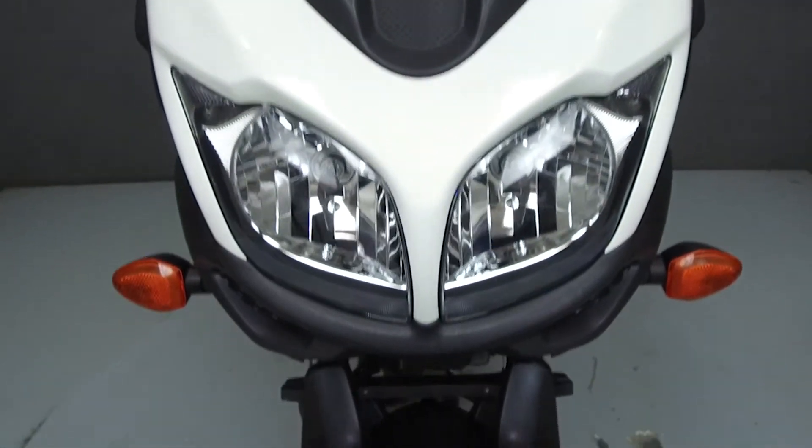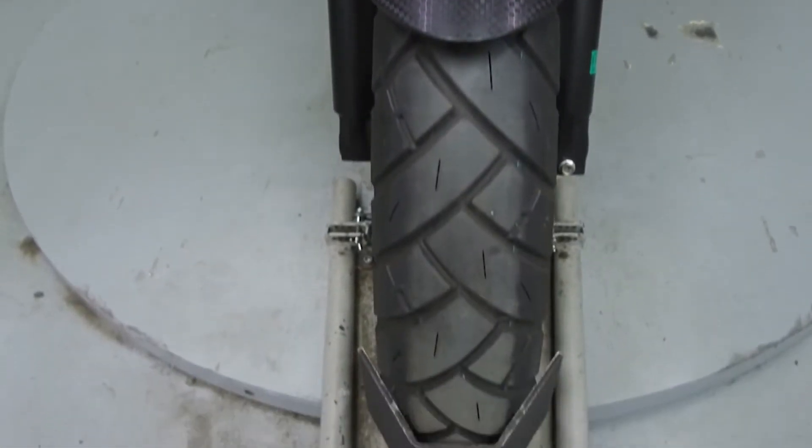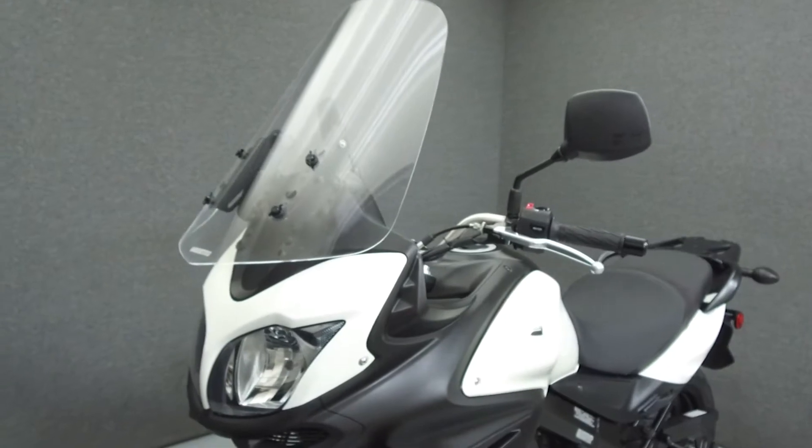This bike comes equipped with ABS and an onboard computer. It has been upgraded with a Mad Stad windshield, a center stand, and a fork brace.